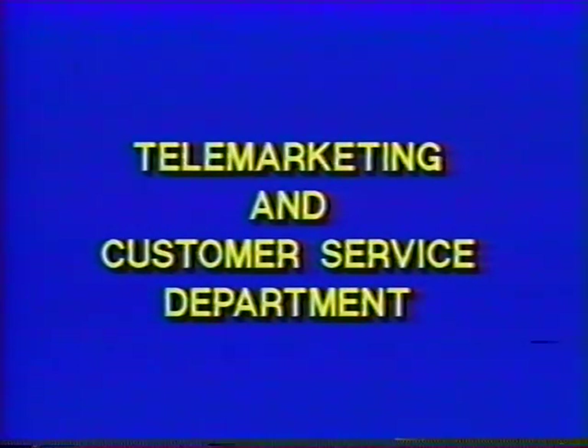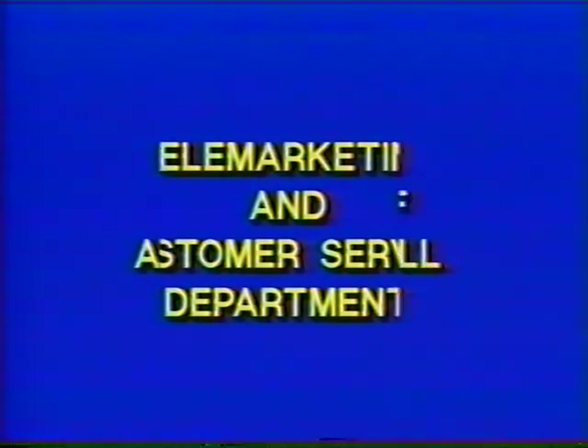Welcome to the Sharper Image Telemarketing and Customer Service Department. In the following video, we will view a typical call handled by representatives of this department.